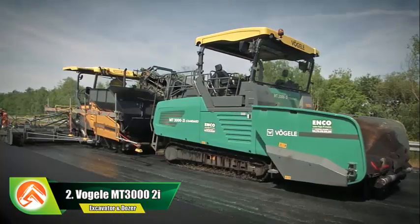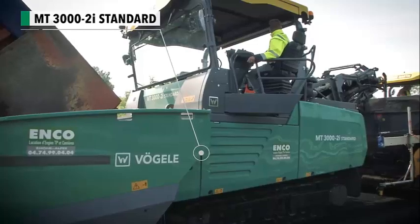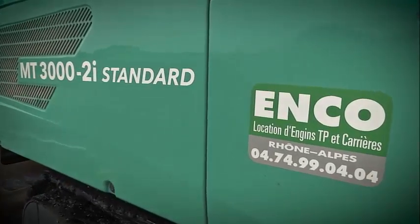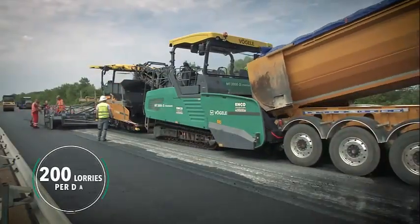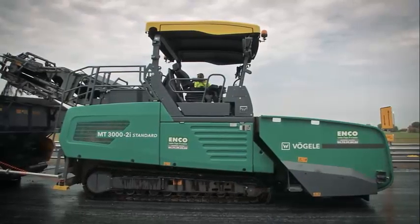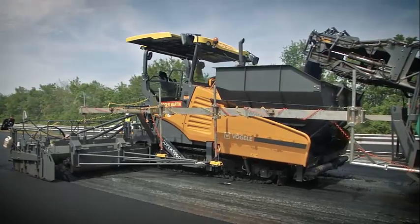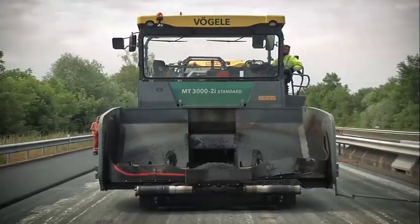Number 2: Fogola MT 3002i. The Fogola MT 3002i is a top-of-the-line road construction machine designed to provide optimal performance and efficiency, equipped with a powerful engine and advanced features ideal for paving large road projects. One of its key features is its advanced operating system, which provides users with real-time information on the machine's performance including speed, temperature, and fuel consumption, allowing operators to make necessary adjustments to ensure peak performance.